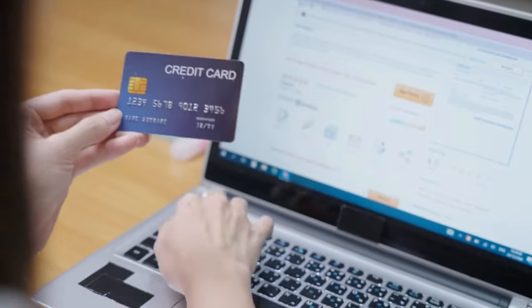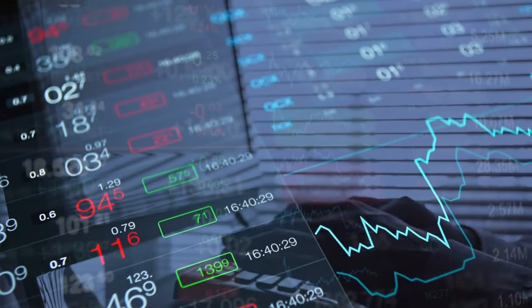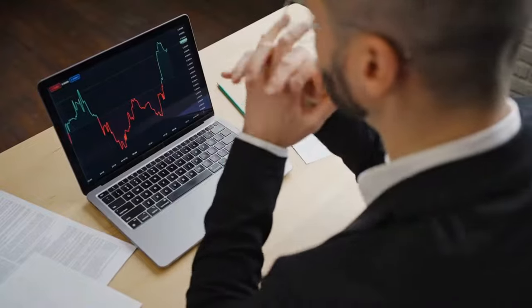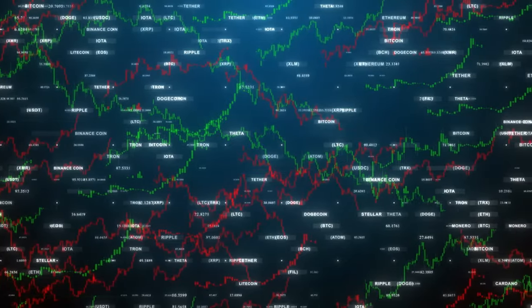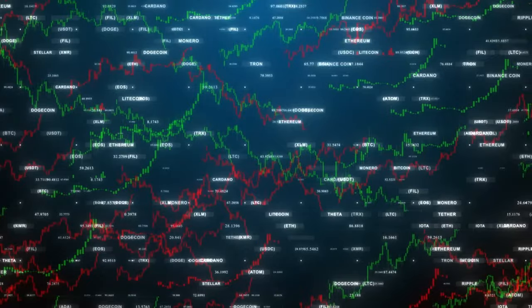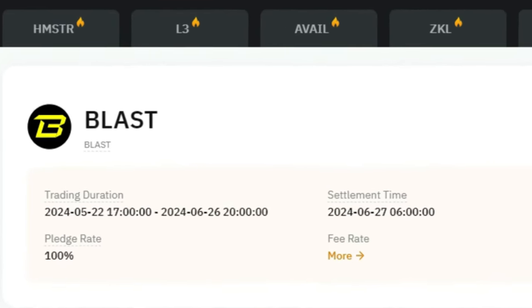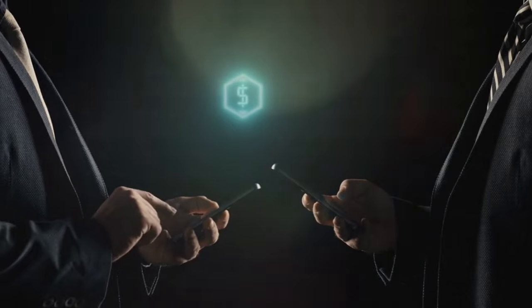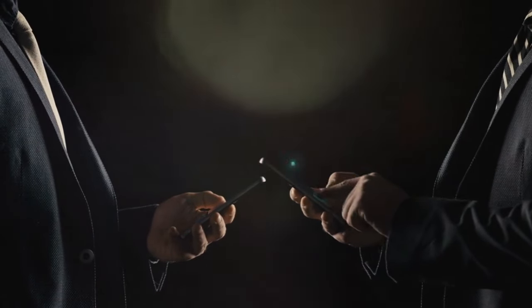If the seller refuses to complete the transaction, the system will fine them. Trades have an initial execution deadline — for example, the seller has a few hours after the TGE to execute the order, otherwise they will be penalized. Pre-market platforms are similar to options or deliverable futures contracts, where the seller and buyer enter into an agreement to buy or sell an asset at a pre-agreed price at a certain time.